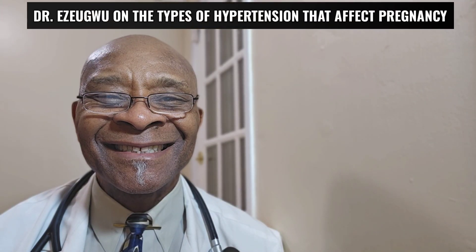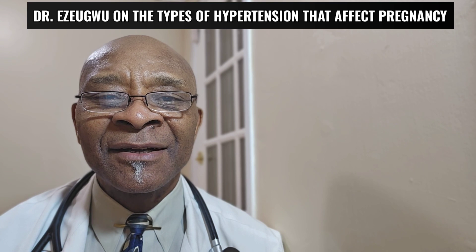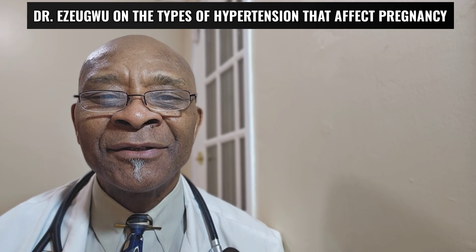Hello friends, this is Dr. Zugo coming to you. Today we will be discussing the different types of hypertension that can happen during pregnancy.